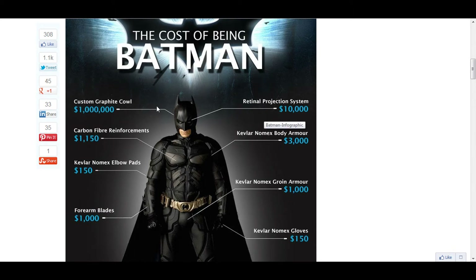And the graphic cow is a million dollars. Yeah, that's a lot.